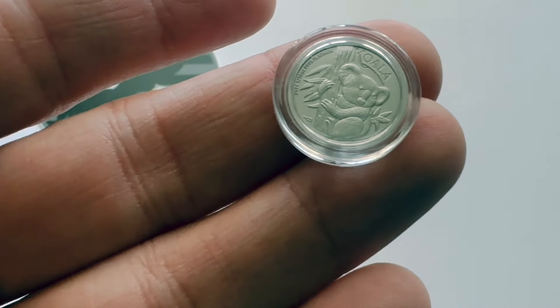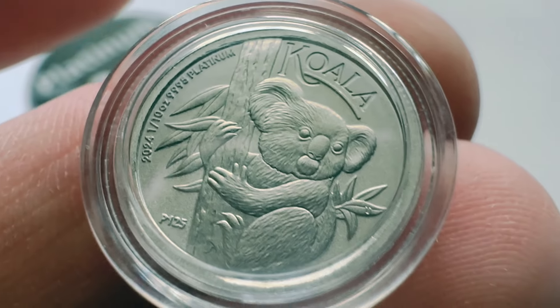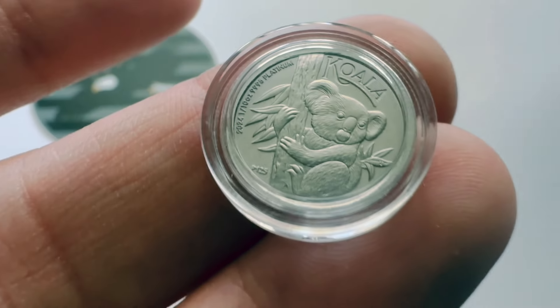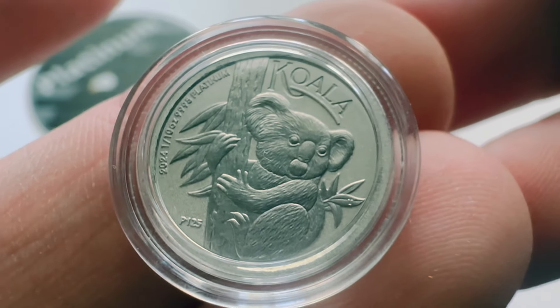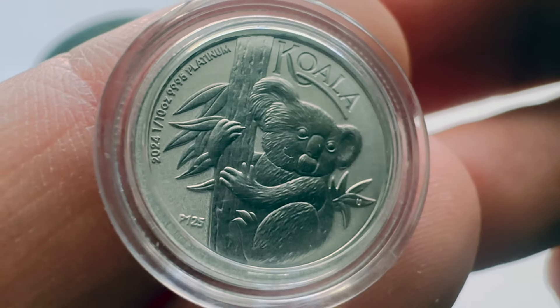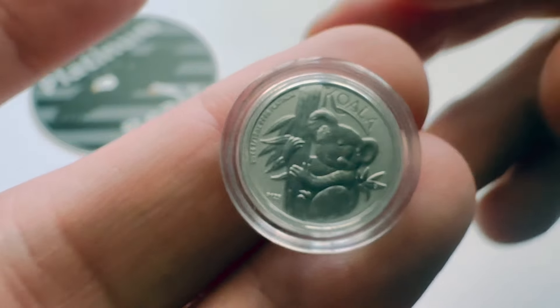With all that being said, here it is — the brand new one-tenth ounce 2024 Platinum Koala. I'm going to try to get the best view I can of this; sorry, my hands are a little shaky. But regardless, this is the 2024 one-tenth ounce Platinum Koala — a coin everybody's been waiting for for quite some time.